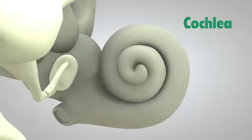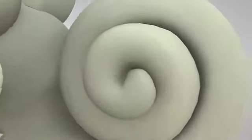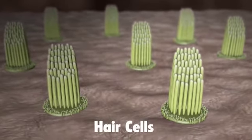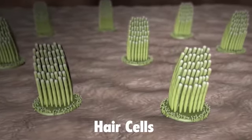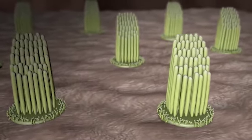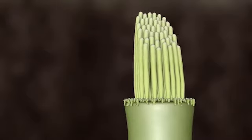The cochlea is shaped like a snail and is the size of a garden pea. It is filled with fluid, and the sound vibrations make this fluid ripple, which creates waves. Hair-like structures called stereocilia sit on top of hair cells and are grouped together as hair cell bundles inside the cochlea. The hair cells inside the cochlea ride these waves, and the hair bundles are moved. The hair bundle on top of the hair cell turns these movements into electrical signals.